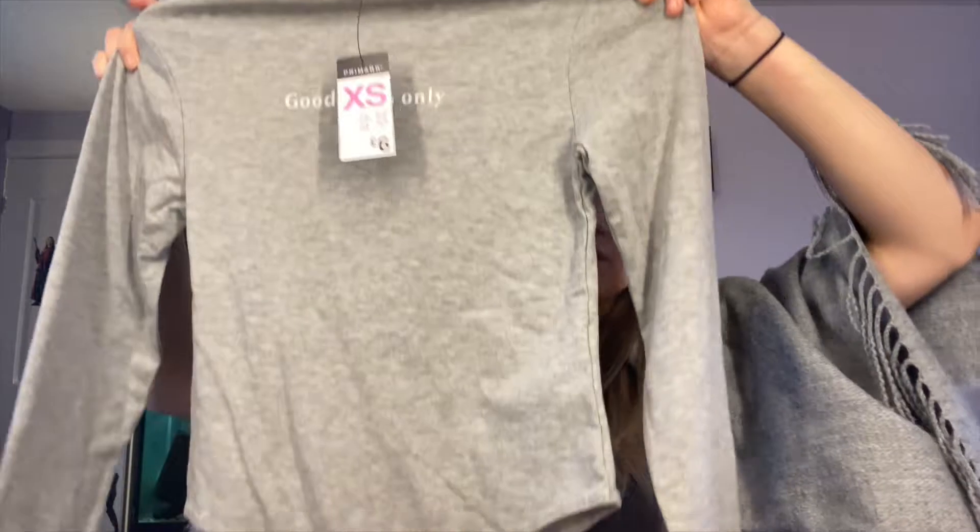I bought this bodysuit which is super cute — it says 'good vibes only' with a little heart. I really like the style, the font of the text, and the material itself — it's not just plain grey, it's got different colors in it. It's long-sleeved which is great coming into autumn/winter. I like the neckline too, it's a bit different, and the bodysuit bottom looks really comfy. I got this in extra small and it was £6 altogether. It says 'grey mile' on the back which I'm not sure what that means, but it's a great bodysuit.